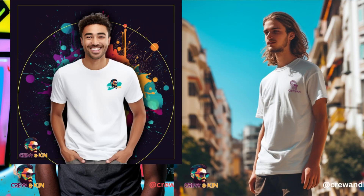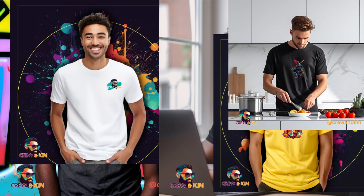So none of these images are real. They are all 100% AI generated.